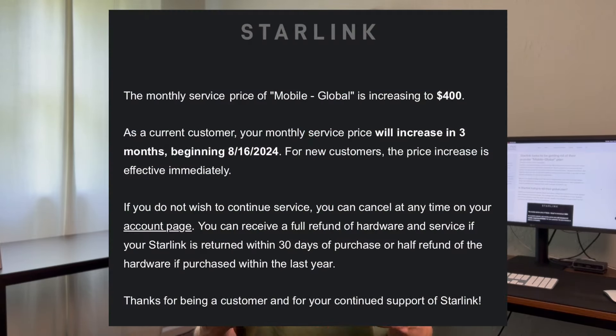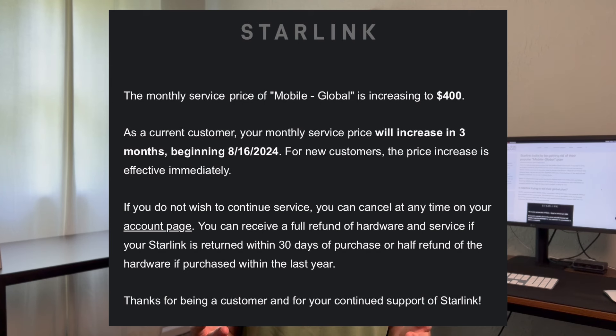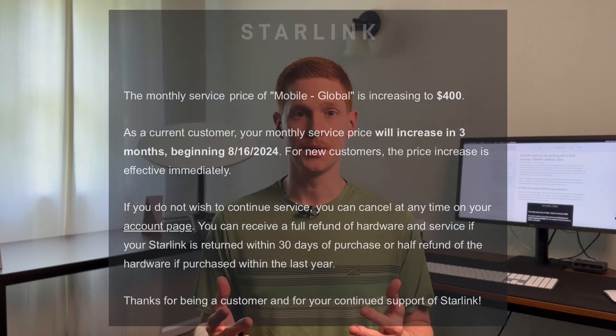Starlink sent out an email communication to those subscribed to the mobile global plan, letting them know their prices would be increasing. But the email is short on details as to why. So I want to offer my own opinion and speculate. I think it really comes down to two main factors: number one, Starlink is trying to simplify their service offerings, and number two, Starlink is trying to alleviate pressure from governments of countries where Starlink is not currently available.